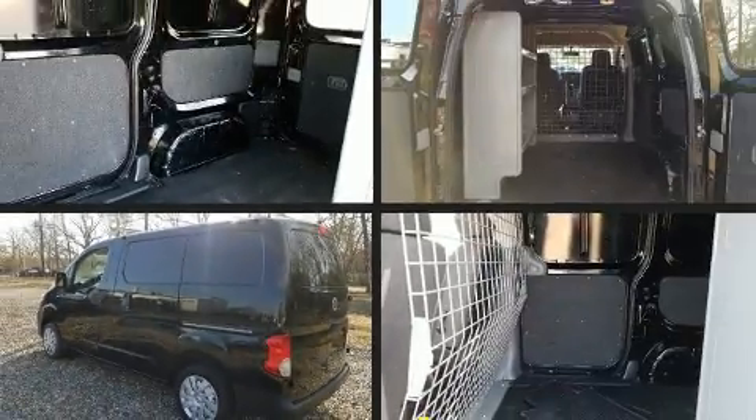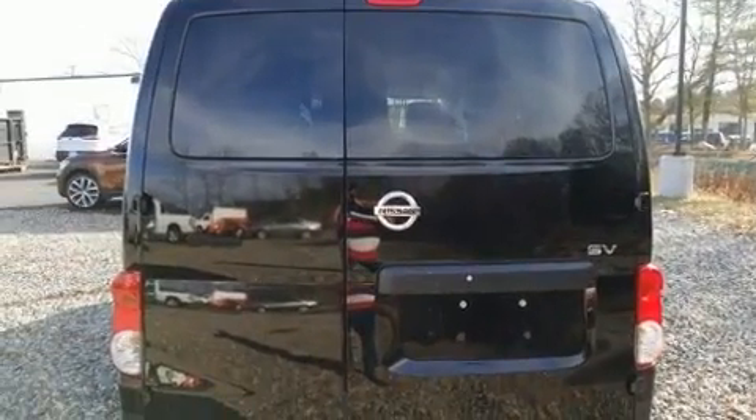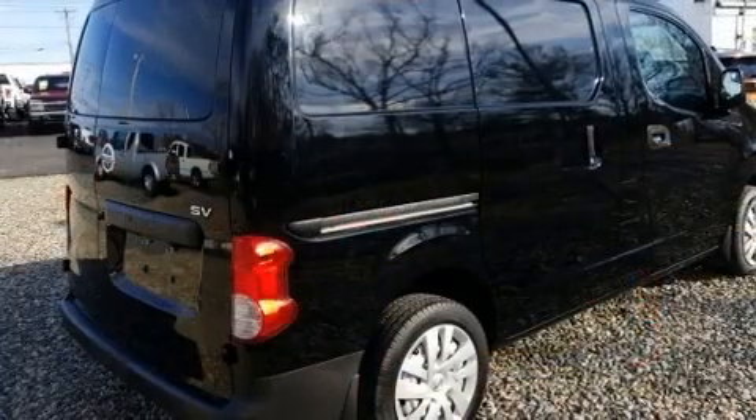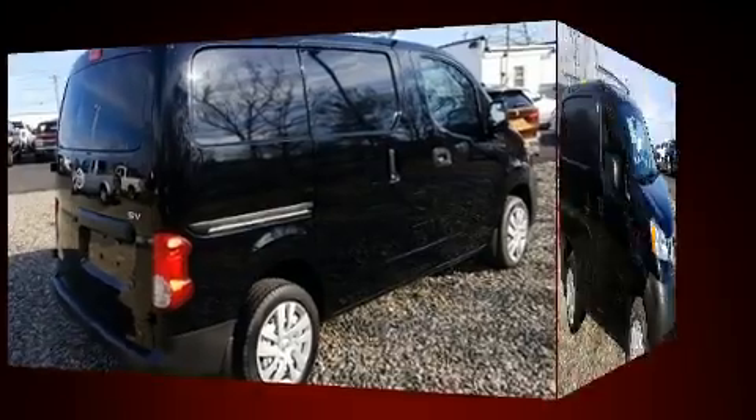Get excited about the 2016 Nissan NV200. With fewer than 25,000 miles on the odometer, you'll be sure to appreciate this model's condition and value. It features an automatic transmission, front-wheel drive, and a 2.0-liter 4-cylinder engine.